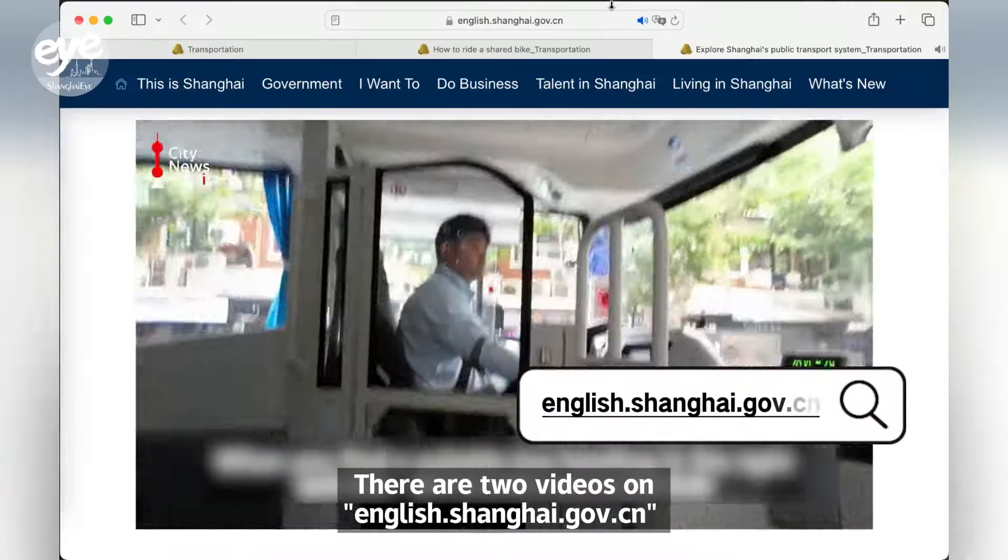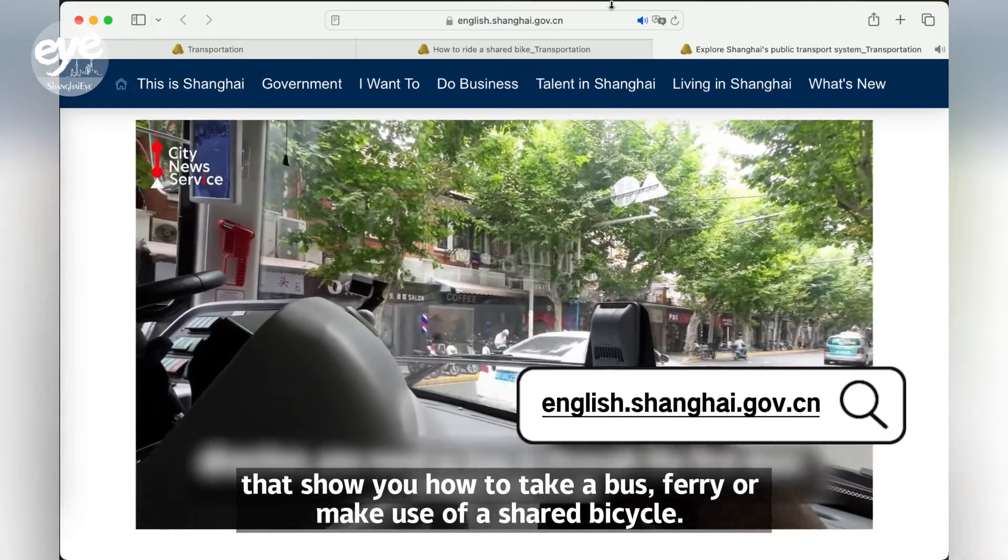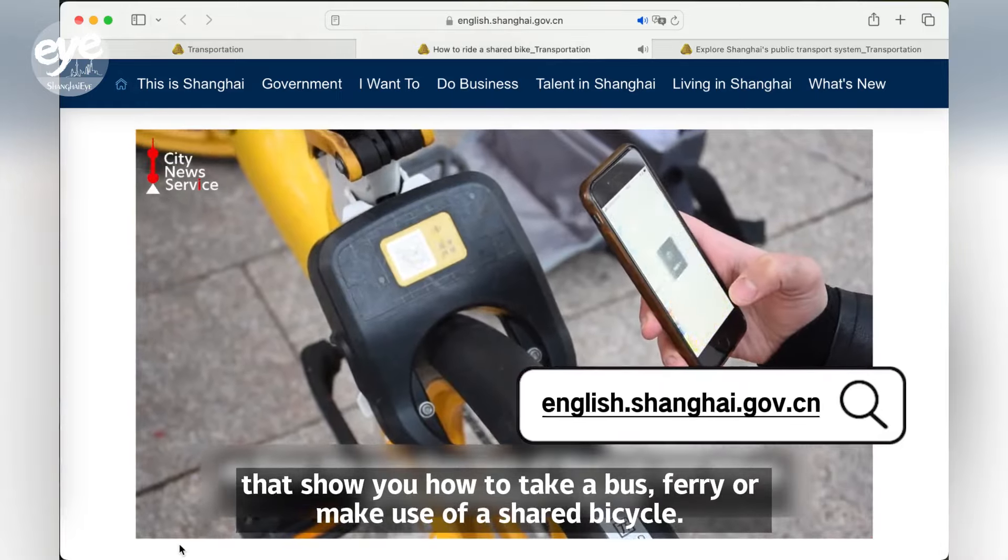There are two videos on english.shanghai.gov.cn that show you how to take a bus, ferry, or make use of a shared bicycle.